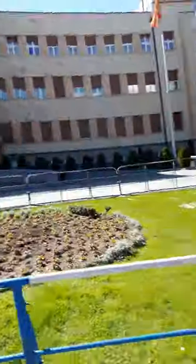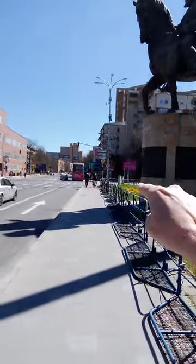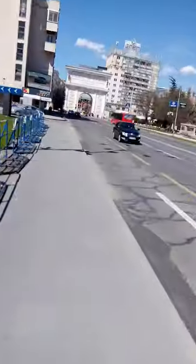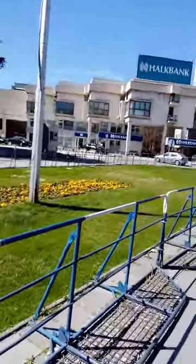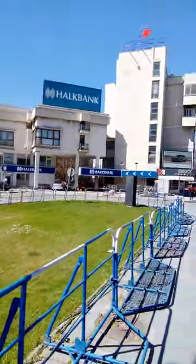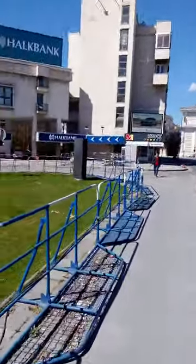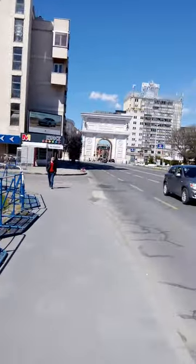Skopje is famous for its statues. Here we have two boys riding scooters — one riding an e-scooter and the other riding a bicycle. And as mentioned, Halk Bank is a very good bank if you are here.